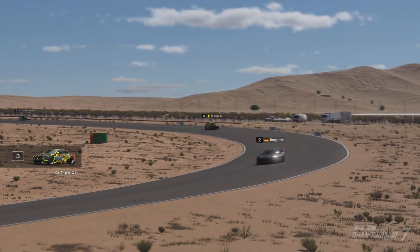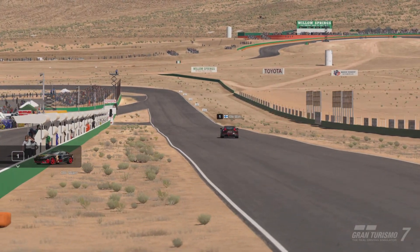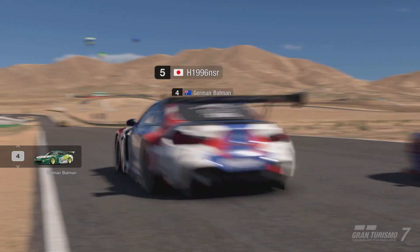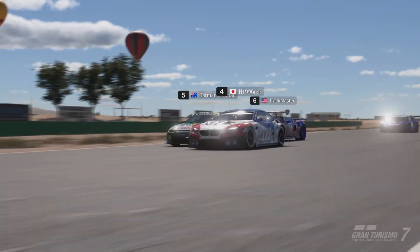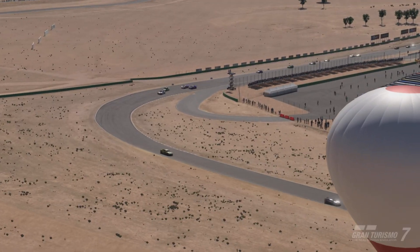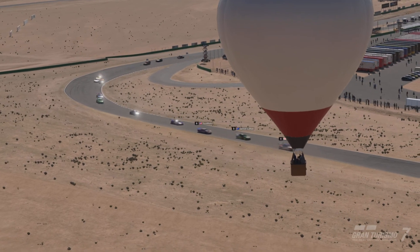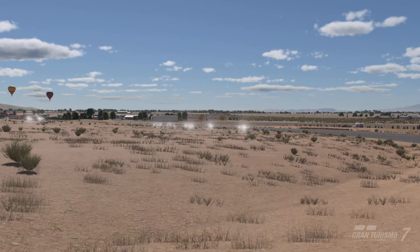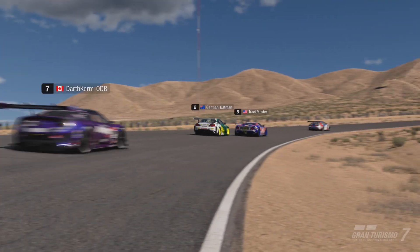I love watching all the liveries going around this track — absolutely brilliant. Dragonfly second, Obi-Wan Kenobi using the force. German Batman's holding up a hell of a lot of people here — Trackmaster is one of them. I don't know if that car is going to have the fuel economy either. Darth Kerm's making his way up. I love the sweeping shots they use on this track — beautiful liveries.